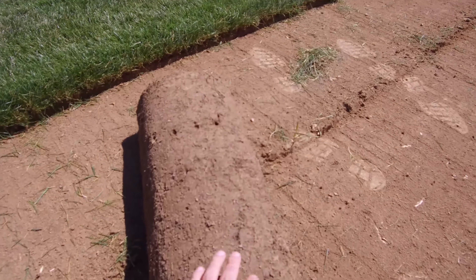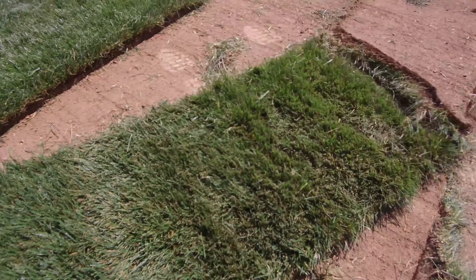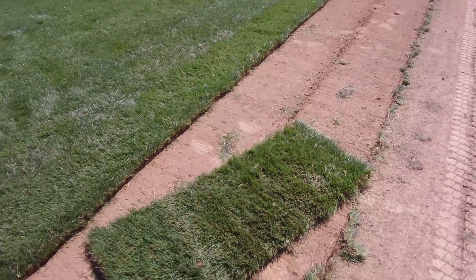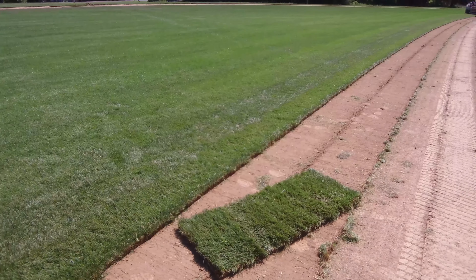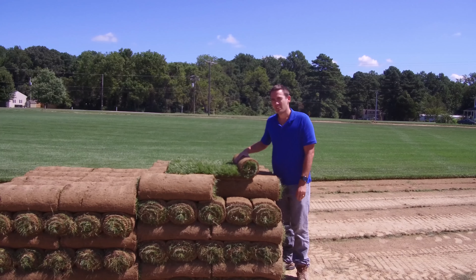Nice dark green color, uniform texture. This is the most popular grass in the mid-Atlantic area here. It tends to do the best with drought, disease resistance, and insect resistance.